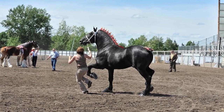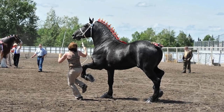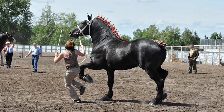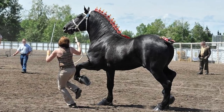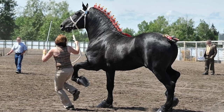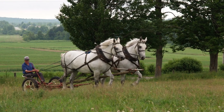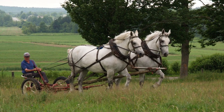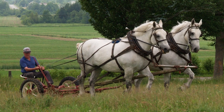Percherons in the United States generally stand between 66 and 71 inches at the withers, and average between 1,900 to 2,600 pounds. Percherons are proud and alert. They are intelligent, willing workers with good dispositions.